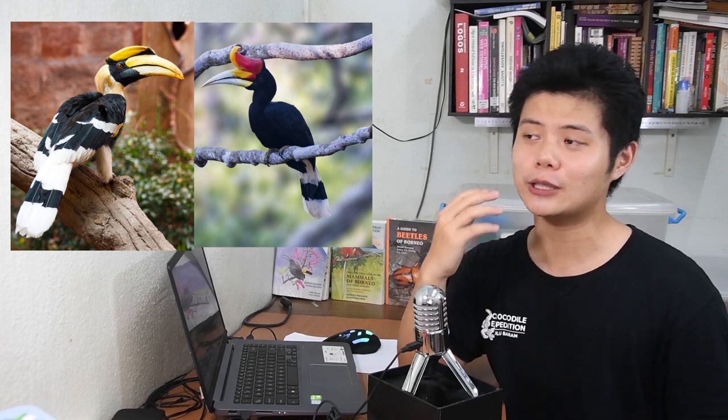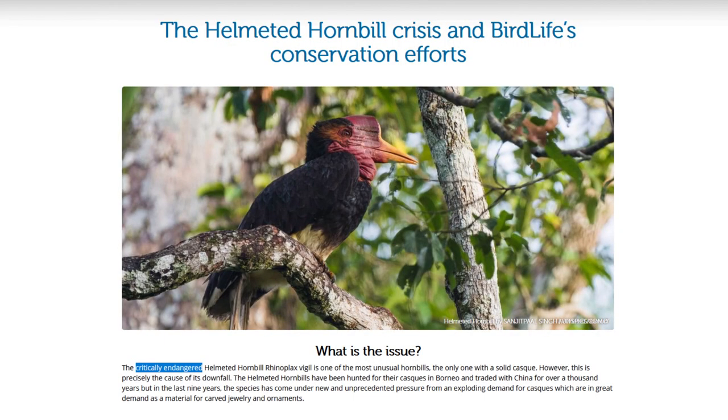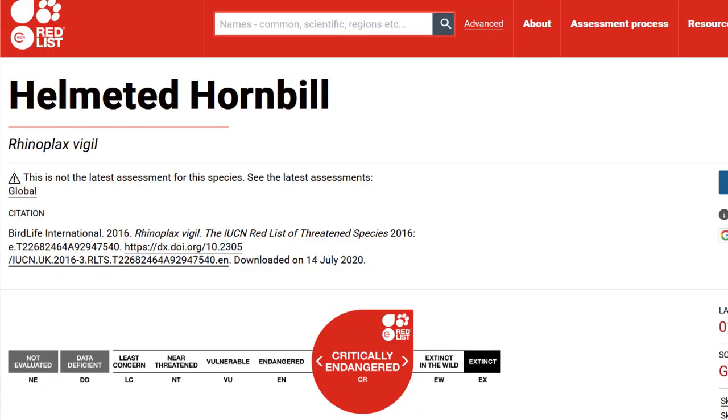If you know anyone who cannot differentiate between the great hornbill and the rhinoceros hornbill, please share this video with them. I really hope this Sarawak Day we will not use the wrong hornbill again. Fun fact — did you know that there are 8 species of hornbill in Sarawak? And one of them, the helmeted hornbill or Rhinoplax vigil, is now critically endangered. They are two stages away from being totally extinct.